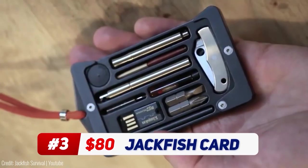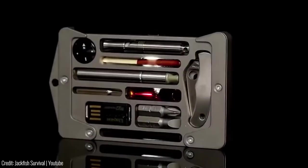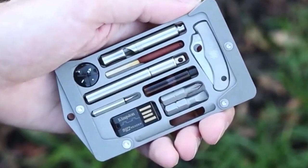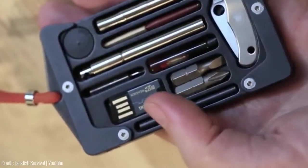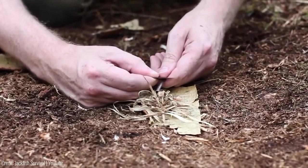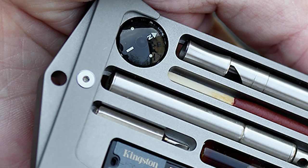The Jackfish Survival Credit Card Holder takes credit card storage and survival to a whole new level. It starts with a sleek and compact holder that can store up to four credit cards, but the magic lies in the 11 different tool slots it has built in. We're talking a compass, an emergency whistle, an expandable pen, and even a micro SD card reader. Not to mention a couple of micro screwdrivers, a windproof match, or a firesteel for when your match runs out. It's even got a glass vial for iodine, a Spydeco bug knife, a paracord lanyard, and a little compass.